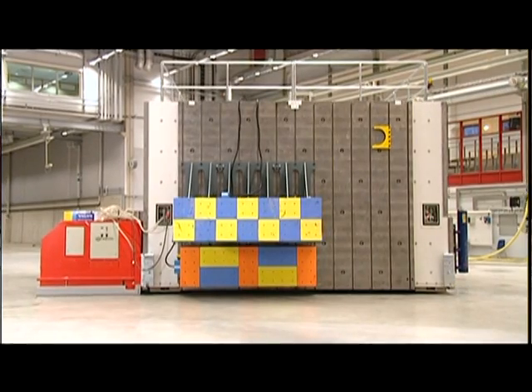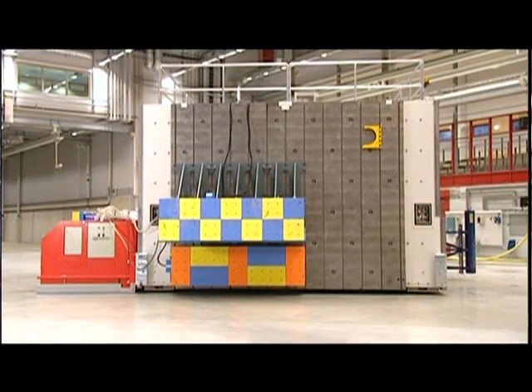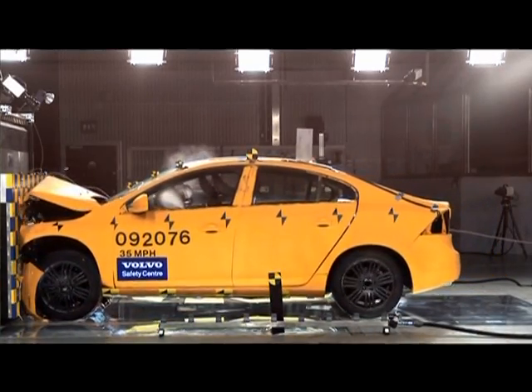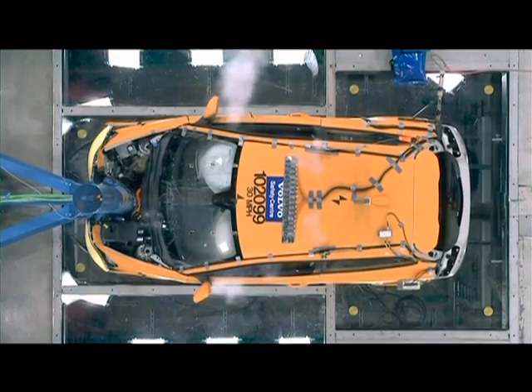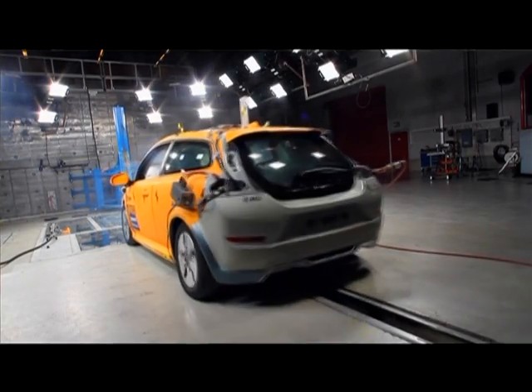This crash test barrier weighs 850 tons and it's movable on air cushions. We use it to crash cars into it — it's a very flexible system. On each end of the barrier we can attach different types of impact barriers: a full rigid barrier, a deformable front end of another car, or poles. We can turn it around, move it, and also move the barrier out of the way when we do car-to-car or car-to-truck crashes.